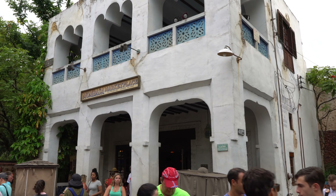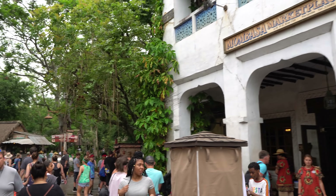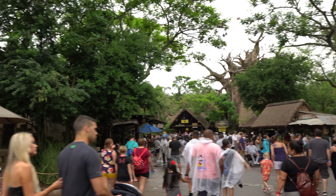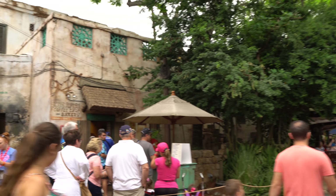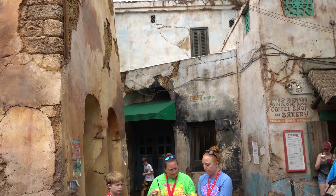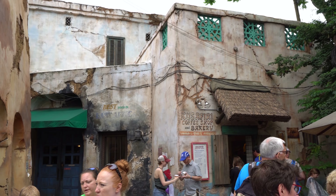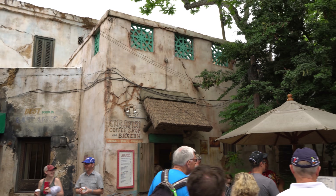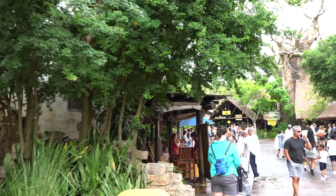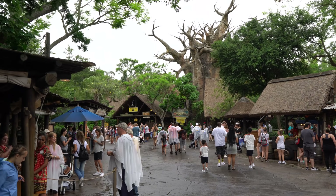The Mombasa Marketplace is the main gift shop area here in Harambe, Africa. We'll take a detour here and just look at some of the detail — just amazing. I love all the faded signs and posters and slogans on the sides of all these buildings. You should take the time to stop and enjoy those things, because a lot of people just rush to the ride and don't take the time.